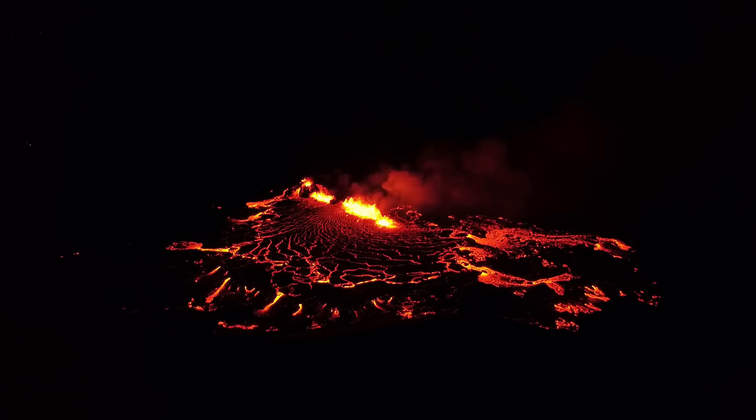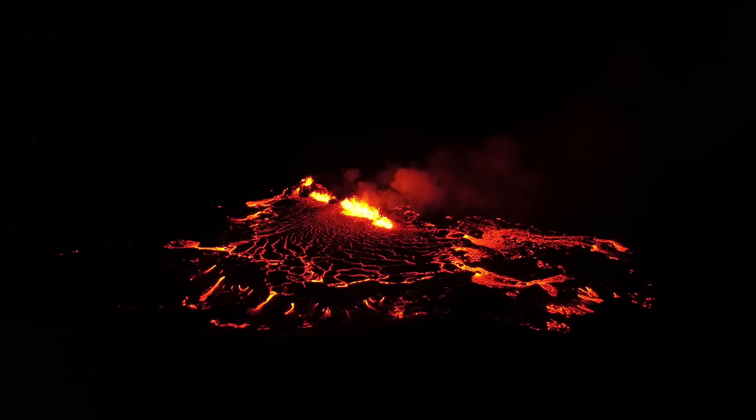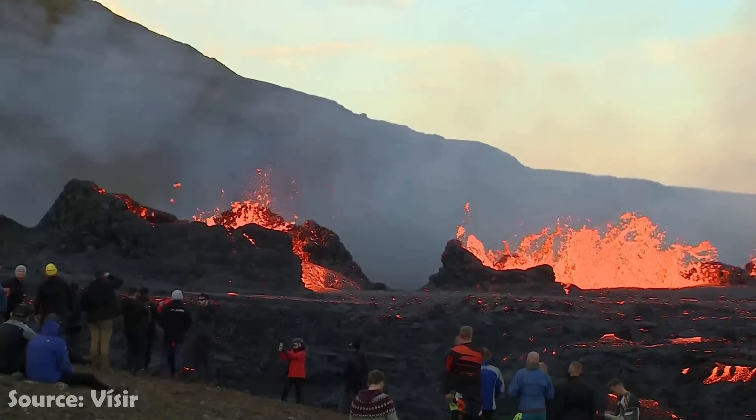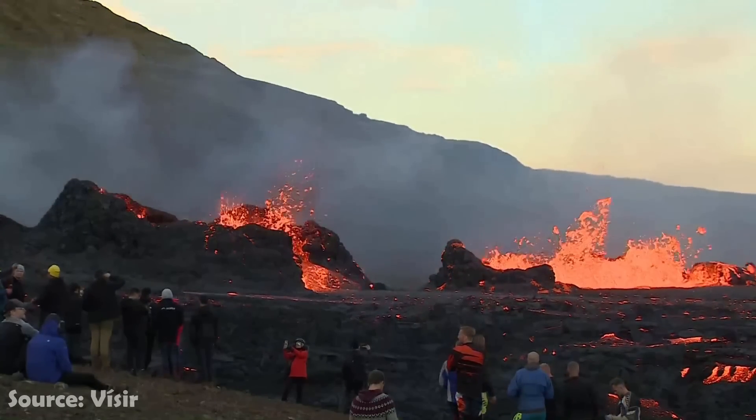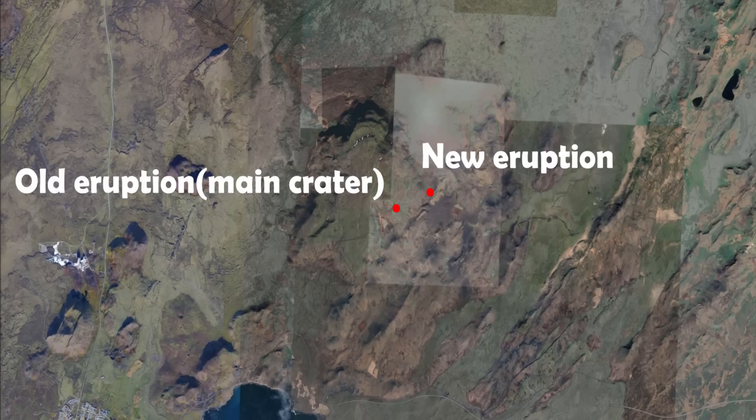Those are all the news I have for you today. Now let's check out some of the juicy data we've received. This eruption is now two days old and its exact location compared to the previous eruption is marked on this map here — it's just right next door.